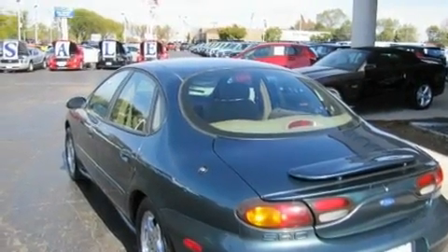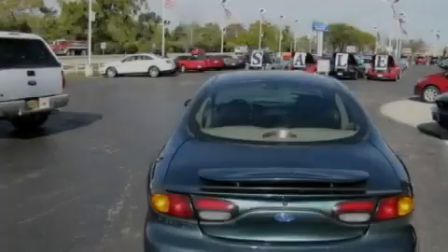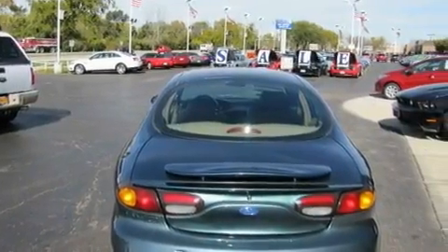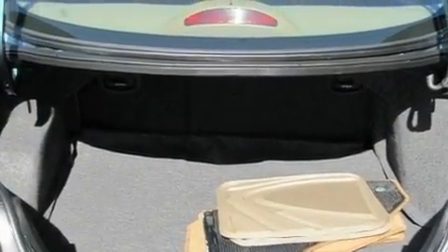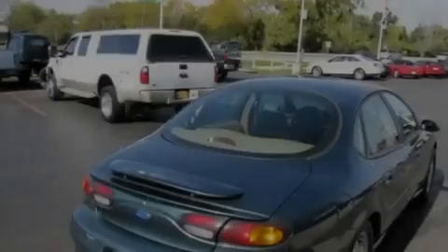Its top features include heater vents for rear seat passengers, front and rear reading lights, leather seats, dusk-sensing headlights, and an anti-lock braking system, and it's easy to see why this automobile is an excellent choice.